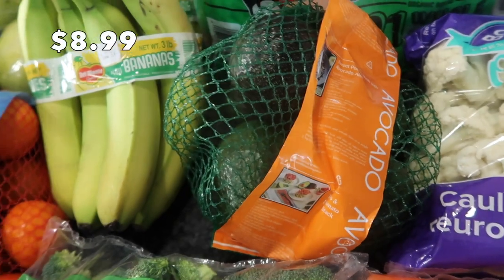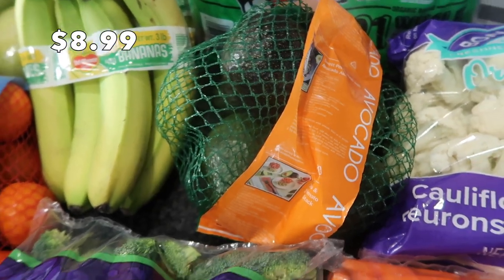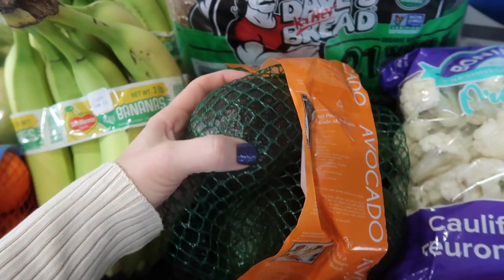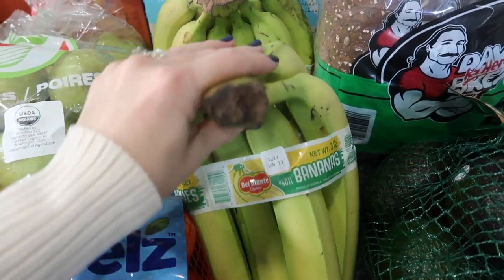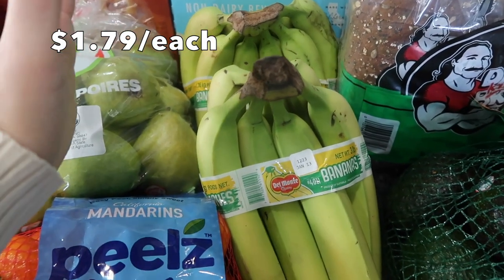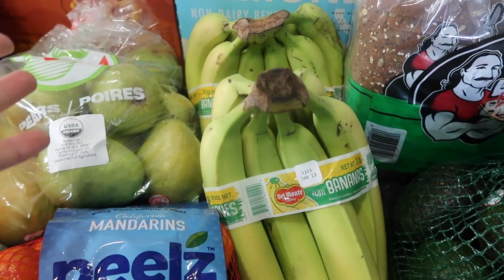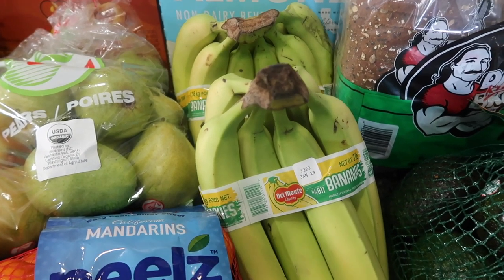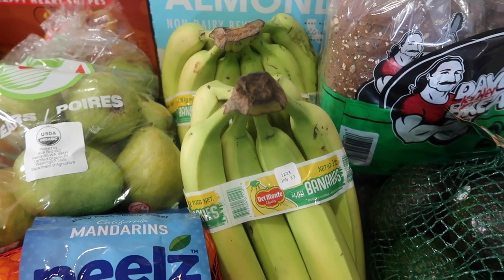I always, always get the avocados every single time I go. They have the best avocados — they are so big and they always ripen evenly. Some bananas — I actually decided to get two bundles. And if any start to ripen quicker than needed, I will just throw them into the freezer because I always use about a quarter of a banana in my smoothies.